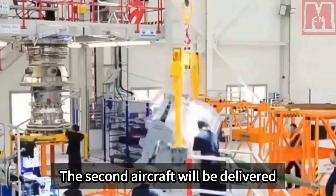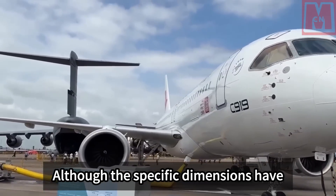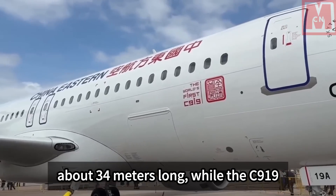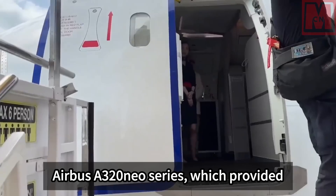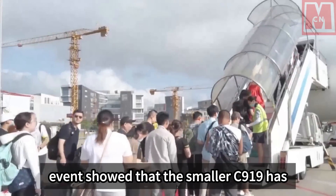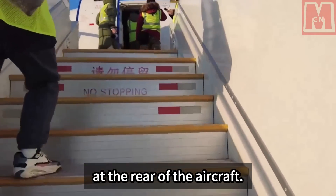The second aircraft was delivered to China Eastern Airlines in October 2023 and is currently operating on routes. Although specific dimensions have not been announced, it is estimated that the C-919 plateau version is about 34 meters long while the extended version is about 45 meters long. These dimensions are similar to the Airbus A320neo series, which provided inspiration for Comac. Images and models released at the event showed that the smaller C-919 has only a single emergency window in the center of the fuselage, while the longer C-919 adds a third door at the rear of the aircraft.